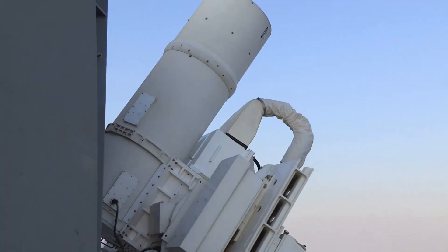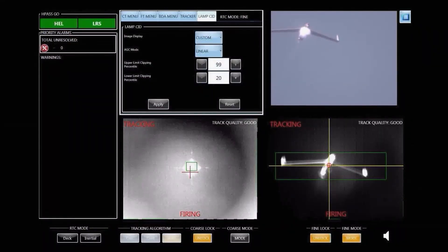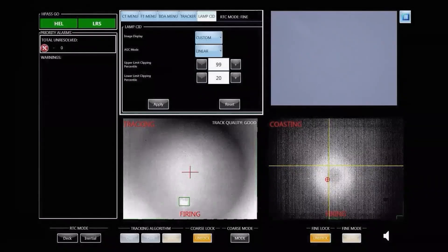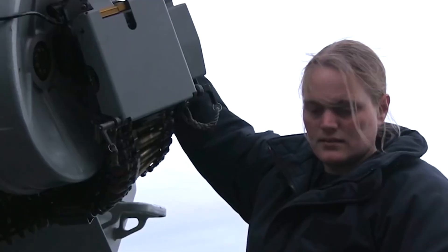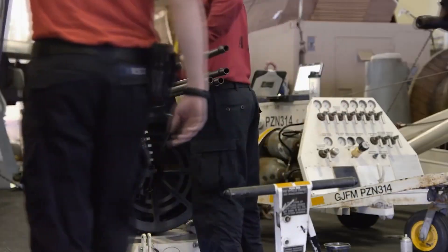Despite its automation, the system still requires skilled operators to ensure that it's functioning properly and to monitor its performance during use. This is why U.S. sailors undergo extensive training to learn how to operate and maintain the weapon system effectively.